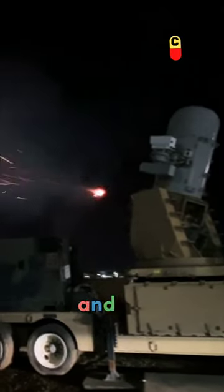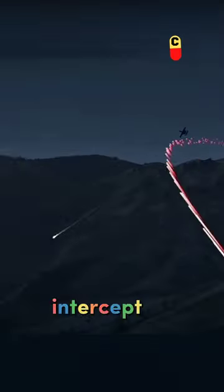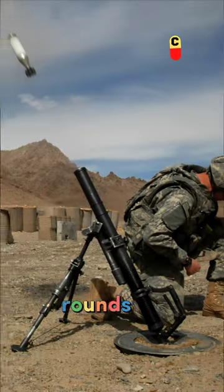This counter-rocket, artillery, and mortar weapon system, known as C-RAM, is designed to detect, track, and intercept incoming rockets, artillery, and mortar rounds.